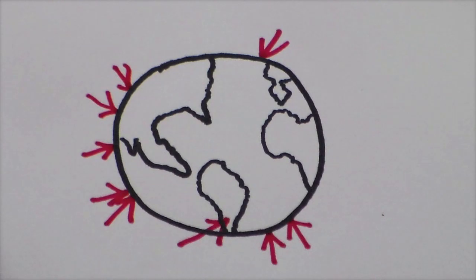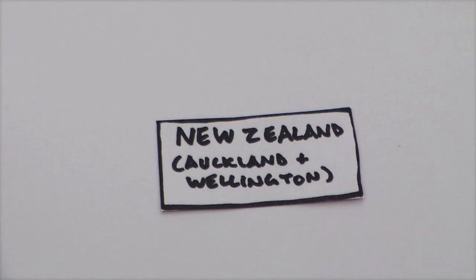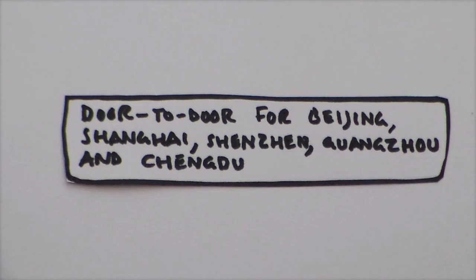Here's where the International Move Cube currently operates. And if your geography is not too good: United Kingdom, Australia, New Zealand, South Africa, Thailand, Hong Kong, China. And door to door for Beijing. Lots of other places.